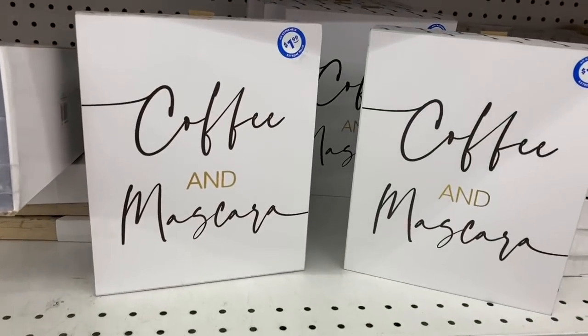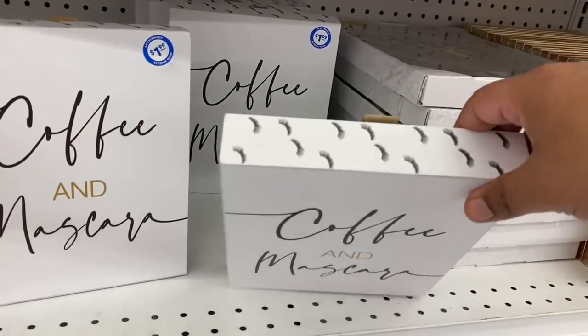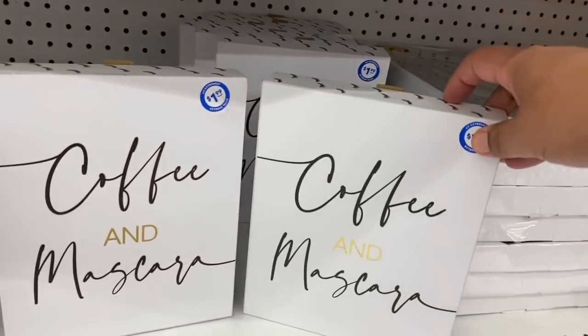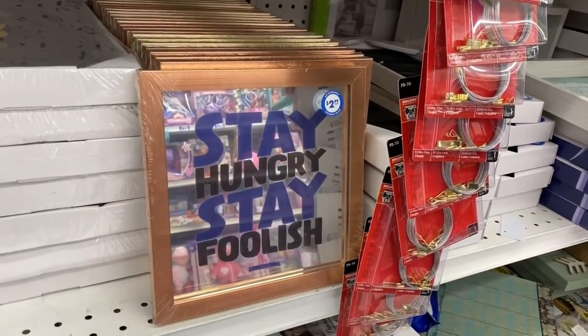I love these — 'Coffee and Mascara' for $1.99, and it even has little mascara eyelashes painted all over. So cute! And that one says 'Stay Hungry, Stay Foolish.'